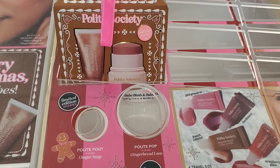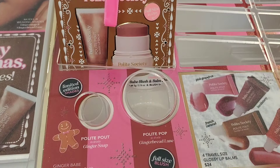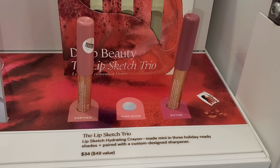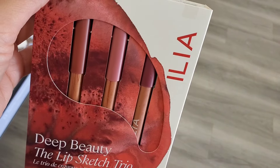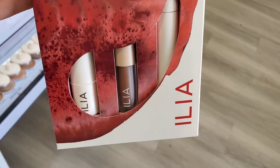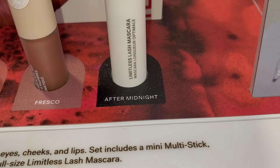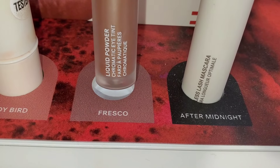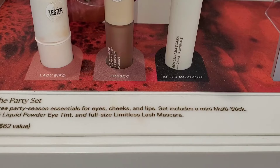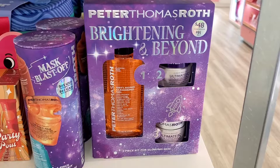For Polite Society I found one set with a cream blush and a glossy lip balm — looks like both full sizes — for $30. For ILIA they had a gift set with three different lip liners for $34, originally $48. They also had another ILIA set with full-size After Midnight mascara, a mini eye tint, and a multi-use stick in the shade Lady Bird — which I've used and it's really nice — for $46.